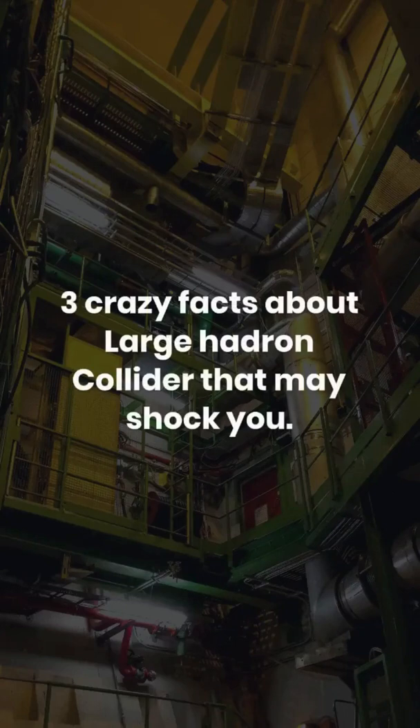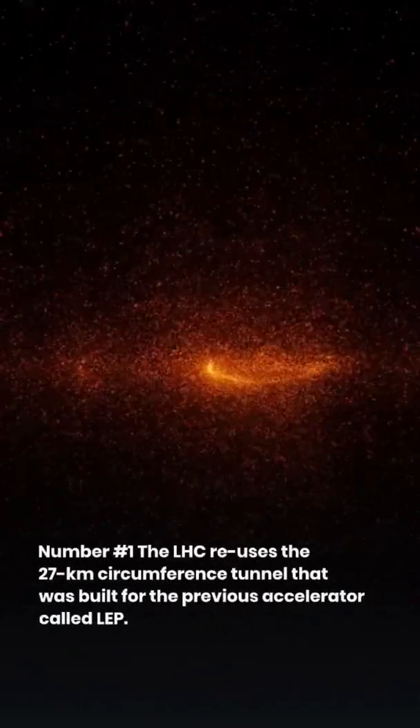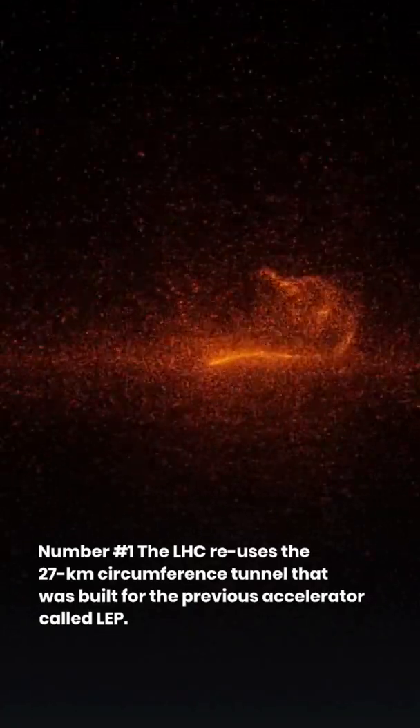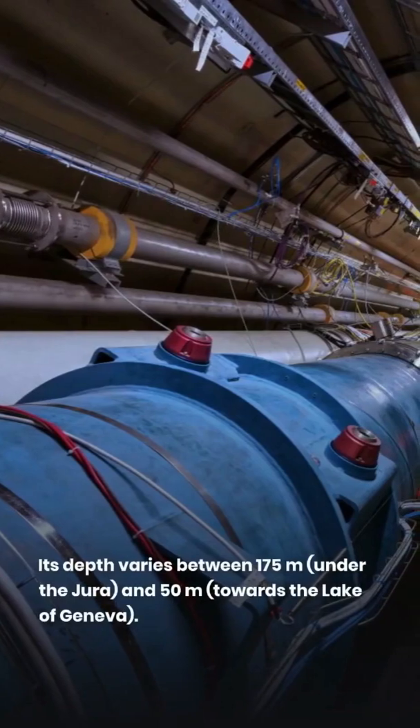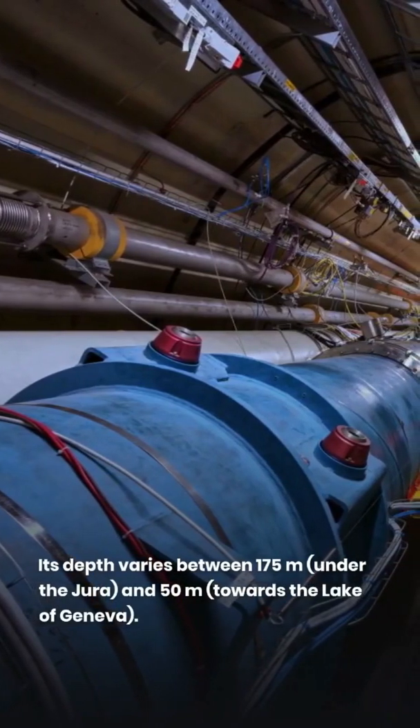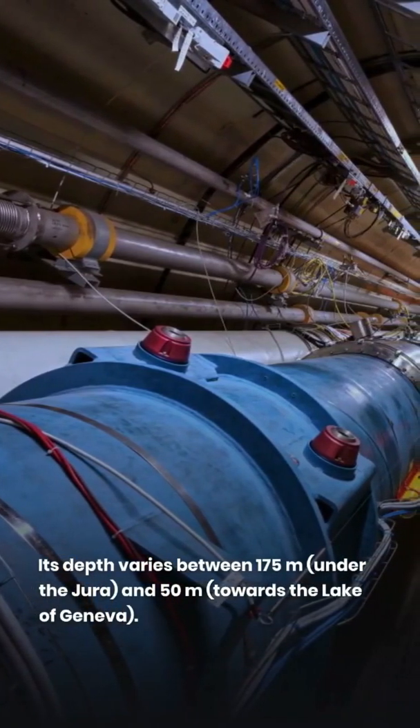Three crazy facts about the Large Hadron Collider that may shock you. Number 1: The LHC reuses the 27 km circumference tunnel that was built for the previous accelerator called LEP. Its depth varies between 175 meters under the Jura and 50 meters towards the Lake of Geneva.